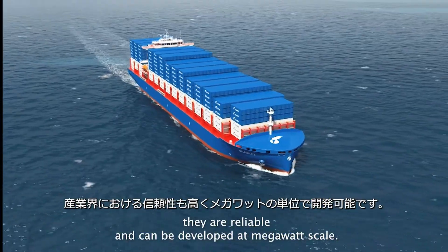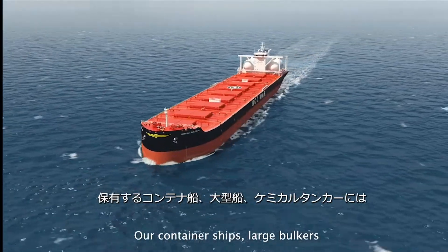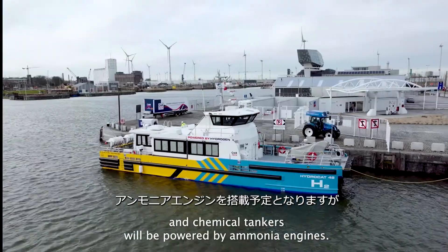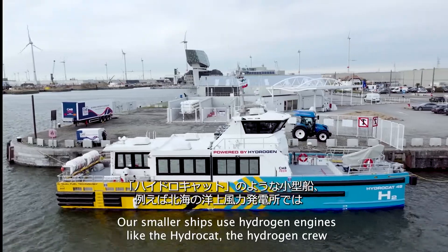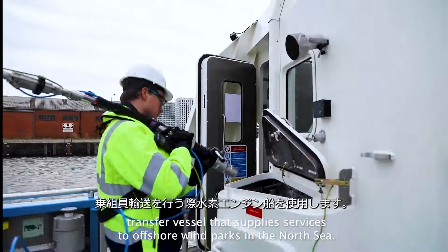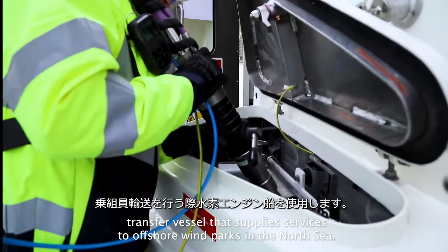Our container ships, large bulkers, and chemical tankers will be powered by ammonia engines. Our smaller ships use hydrogen engines, like the Hydro Cat — the hydrogen crew transfer vessel that supplies services to offshore wind parks in the North Sea.